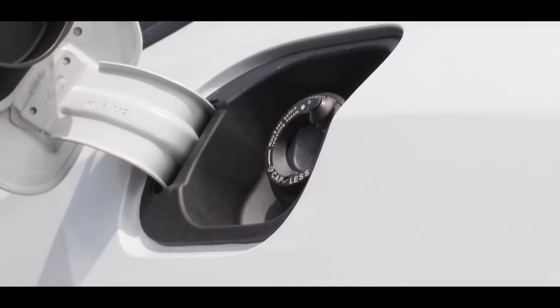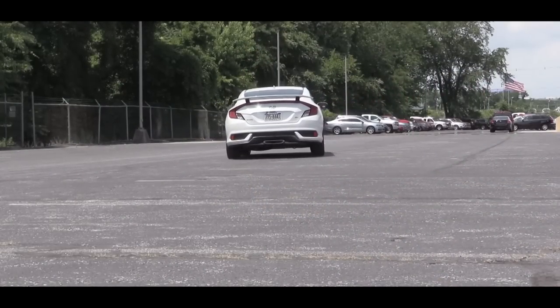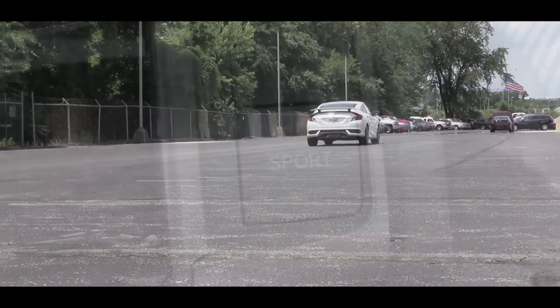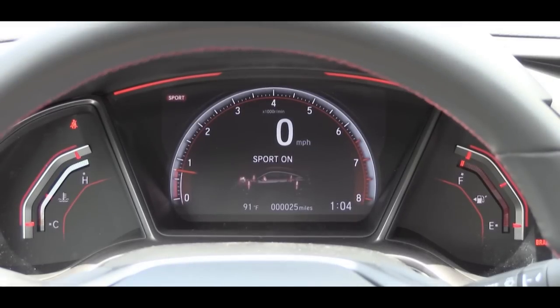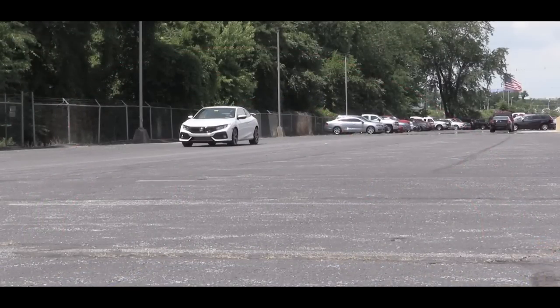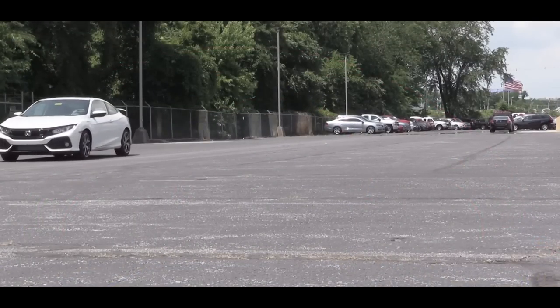MPG numbers come in at 28 in the city and 38 on the highway — 38 miles per gallon in a fun car, that's pretty nice. Before we do any acceleration, I did want to mention there is a sport driving mode just behind the shifter. It changed the gauge color to a little more red, and essentially what that does is adjust the throttle response as well as the adaptive dampers, which help firm up the suspension during heavy cornering.